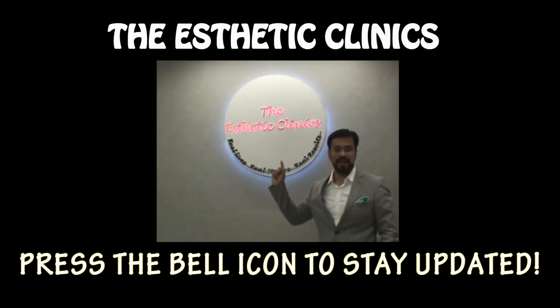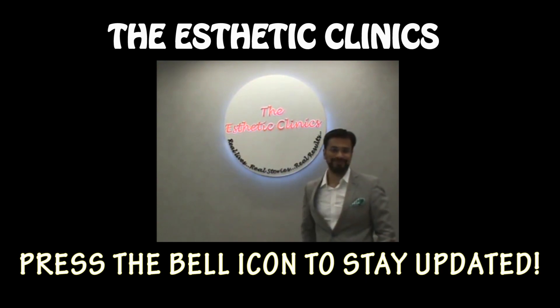Please press the bell icon and never miss a video from the Aesthetic Clinics and Dr. Debraj Shome.